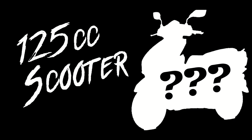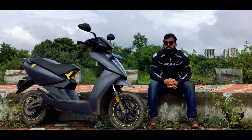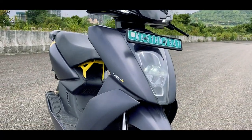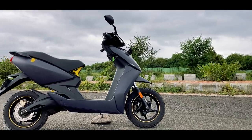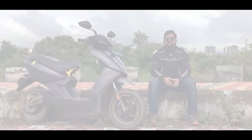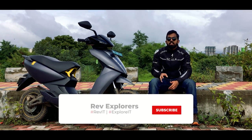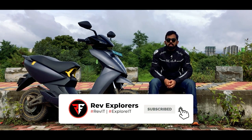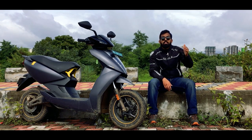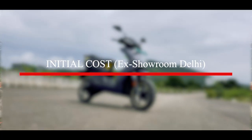Now why are we taking a 125cc scooter? Because this is a performance scooter in terms of pricing. It is very clear that the initial investment of the Ather 450X is way higher than a traditional 125cc scooter, but we need to understand how it impacts the total cost of ownership over the coming five years. For explaining this scenario we are going to consider the ex-showroom Delhi prices.